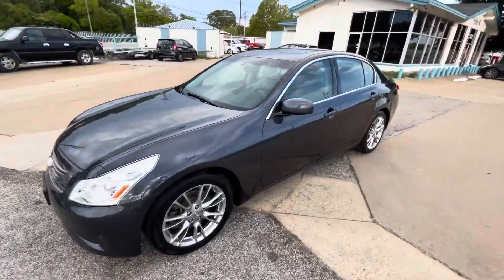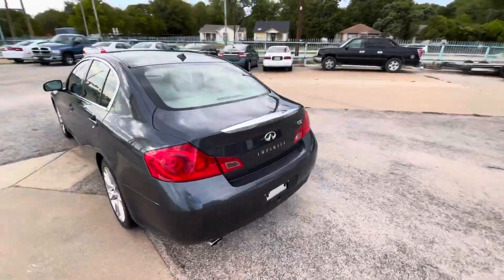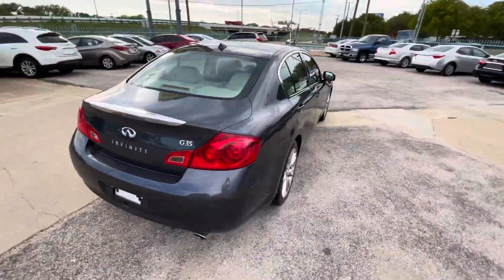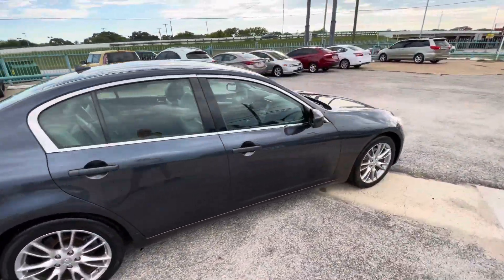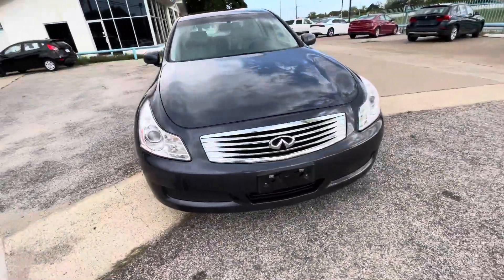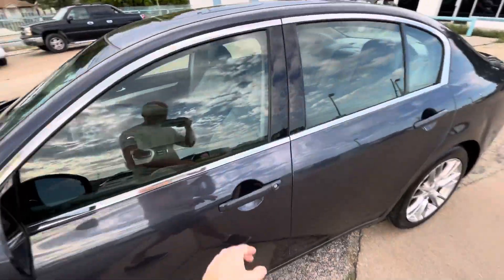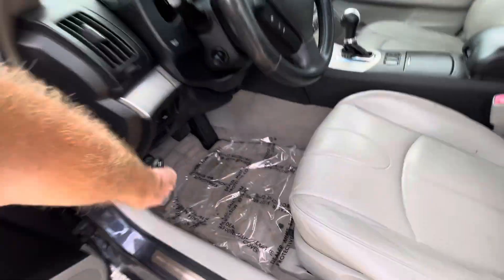We got this beautiful 2007 Infinity G35 with only 97,000 miles on it. It is a clean title, clean Carfax, no accidents ever. The body is in amazing shape — look at the headlights, paint, clear coat — everything looks literally perfect.